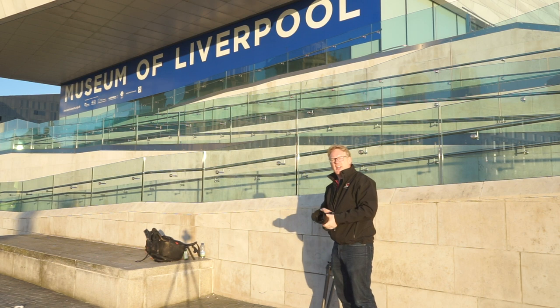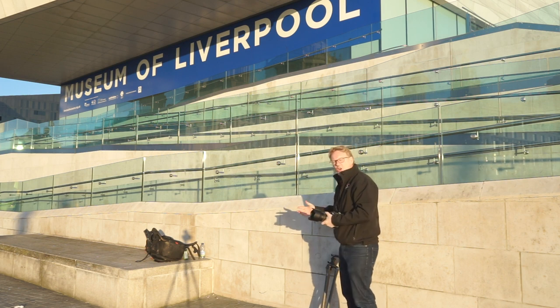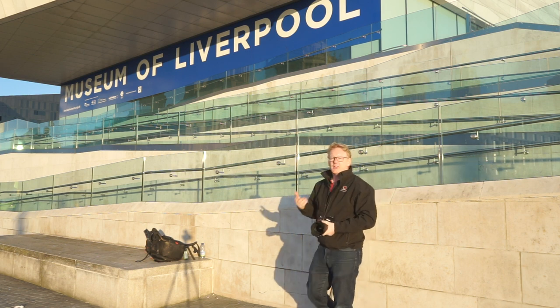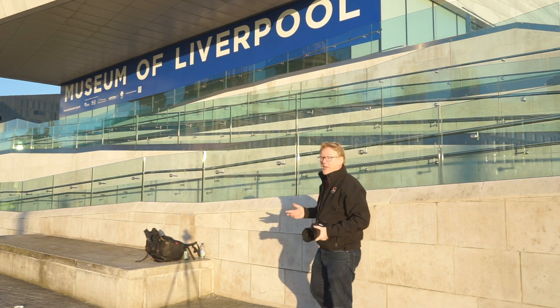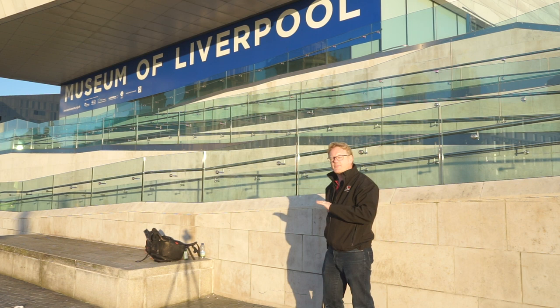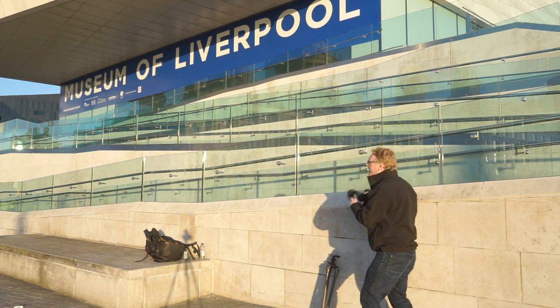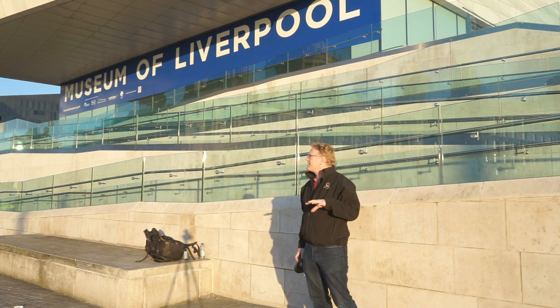One thing you can't do very easily is use a lens with a polariser on it, because the polariser will reduce the effects of reflection — and you don't want that. If anything, you want to increase the effect of reflection. So definitely avoid polarisers; forget any kind of filter like that. Just move around until you get the frame that you're happy with.